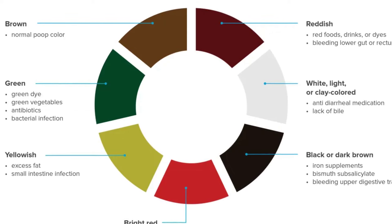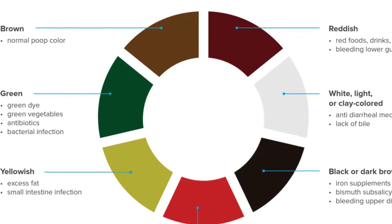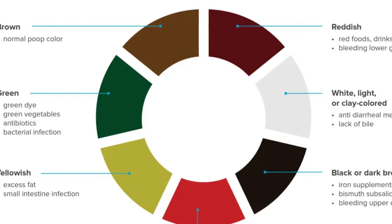Changes in stool color signal a potential issue with the liver's ability to process and eliminate waste. Such changes can indicate severe liver dysfunction or damage, necessitating immediate medical attention.